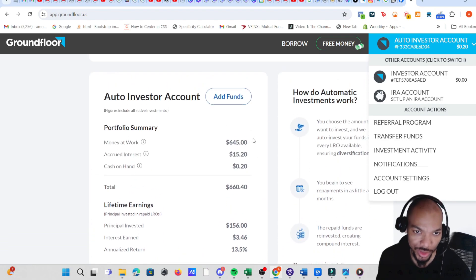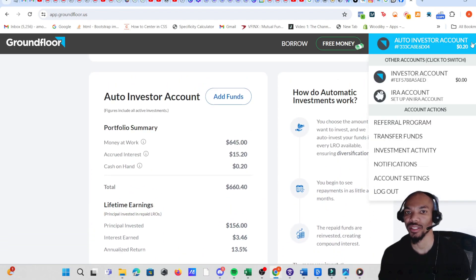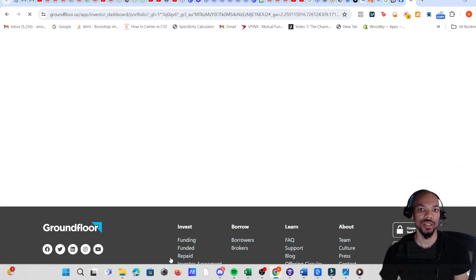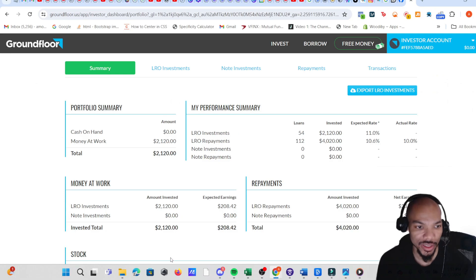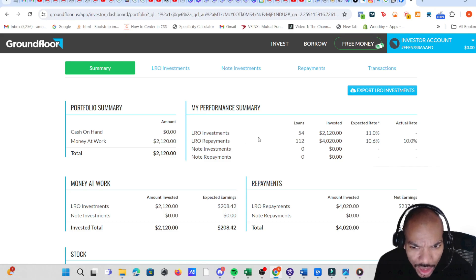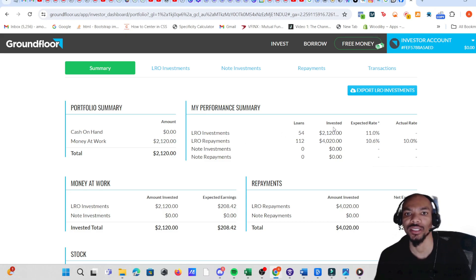Let's dig into the bigger portfolio first. If we click on investing activities it gives us a more in-depth view. Cash on hand is zero dollars — all the money is at work in loans, which is $2,120. As far as investments: 54 invested, $2,120, expected rate 11%. The repayment amount across 12 loans was $4,000.20 at an expected rate of 10.6%.